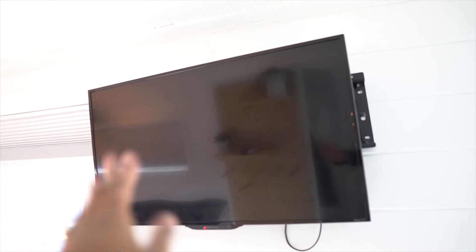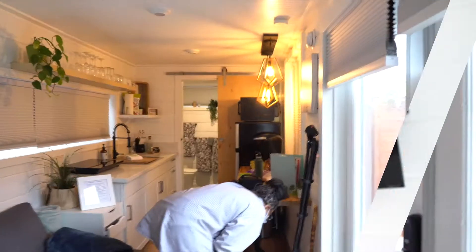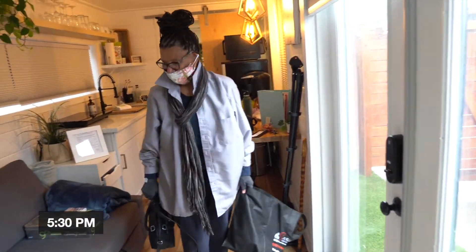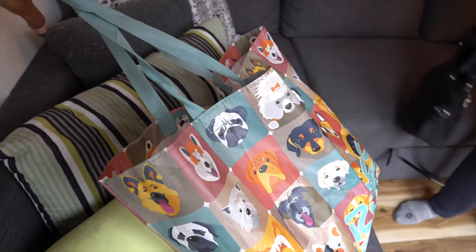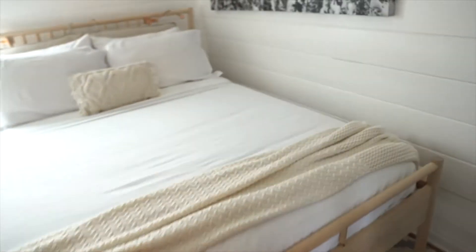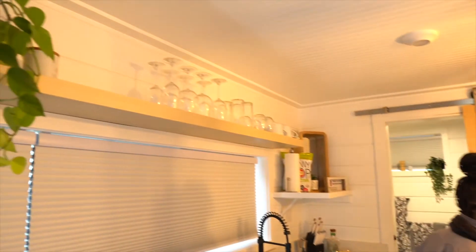So what are we doing first? Looks like unpacking and getting things all cute and settled. I've got my cute little dog bag that my mom got me for my birthday — isn't it cute? Since I don't have my own dog, these are my dogs. We're just going to go ahead and put these here.